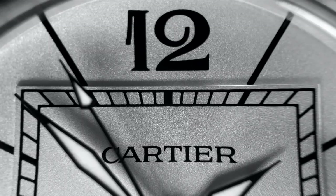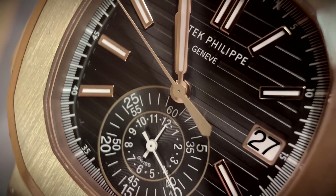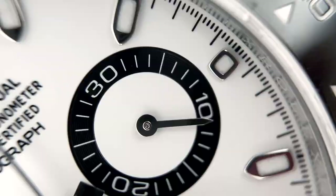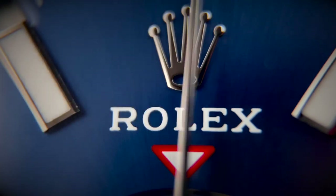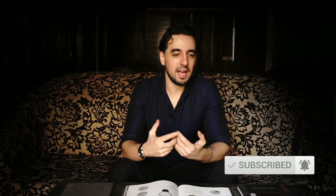We've talked about in-house movements, we've talked about outsourced and third-party movements like Sellita and ETA, but what about some of the grey areas? Welcome to Saluso. Today we are talking about one of the categories that fits into that grey area between an in-house movement and something like a Sellita or an ETA, which is a third-party movement. And that is modules.